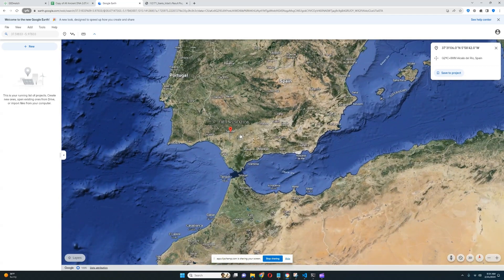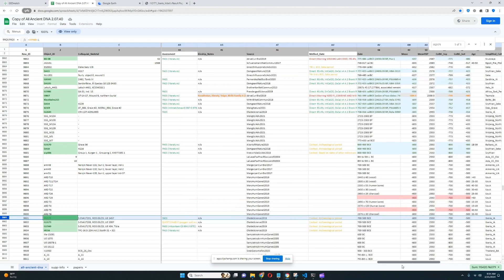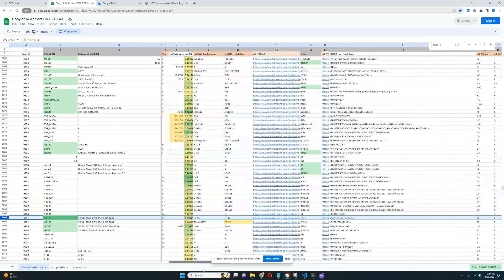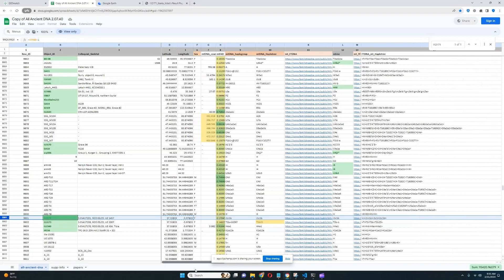This is where she is from. In terms of the time period that she lived in, it looks like she lived in the 7th to 5th century before the Common Era, so 7 to 5 centuries before the birth of Christ. Her mitochondrial lineage is J1C.